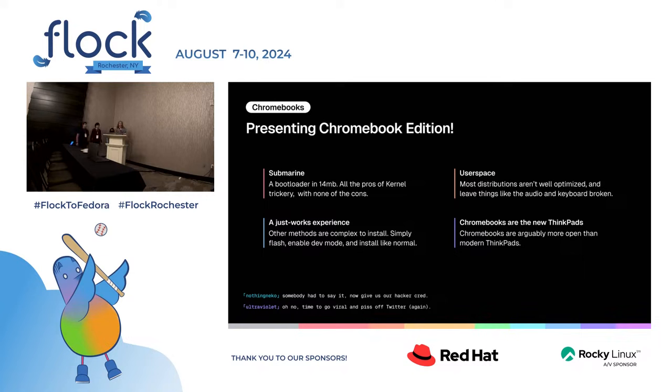We also have a JustWorks experience. While other methods are complex, Ultramarine Chromebook Edition will be very easy. Here's how to install it: make the installer, enable developer mode and USB boot, boot to the installer, follow the prompts, and that's it. It's the world's easiest way to install Linux onto a Chromebook — that's just an objective fact.